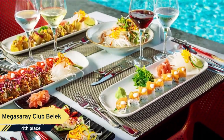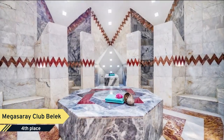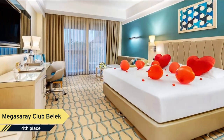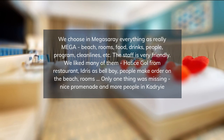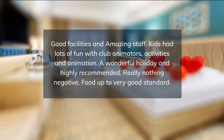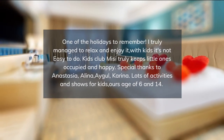All rooms include a flat-screen TV and a minibar, and also have a private bathroom with free toiletries. Breakfast, lunch, and dinner are served in open buffet style. There are also six a la carte restaurants offering Chinese, Italian, Mexican, and Ottoman cuisine, and seafood. The bars offer a variety of alcoholic and non-alcoholic drinks. The spa and wellness center includes a sauna, Turkish bath, and massage facilities.